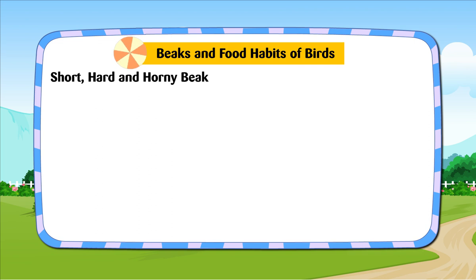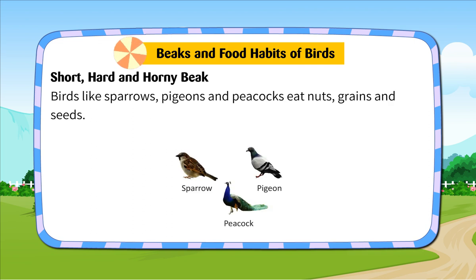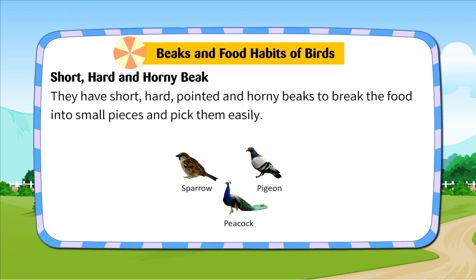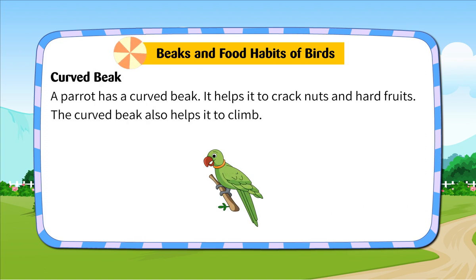Short, Hard and Horny Beak. Birds like sparrows, pigeons and peacocks eat nuts, grains and seeds. They have short, hard, pointed and horny beaks to break the food into small pieces and pick them easily. Curved Beak. A parrot has a curved beak. It helps it to crack nuts and hard fruits. The curved beak also helps it to climb.